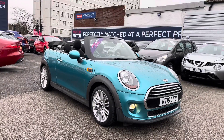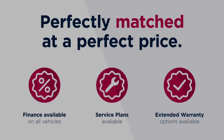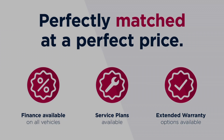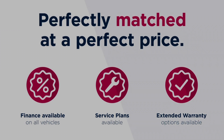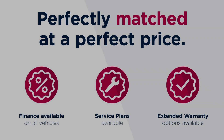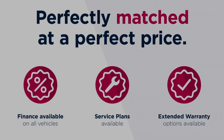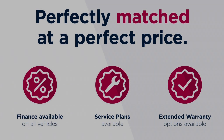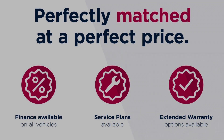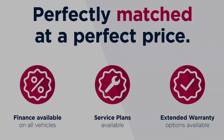Thanks for watching this video on the Mini Convertible Cooper. This vehicle is part of the Motor Match promise that includes a minimum 30-day or 1,000-mile warranty, whichever is sooner. You have RAC extended warranty of up to three years available, along with flexible finance packages. All Motor Match vehicles are subject to a £150 admin fee which covers the provenance check. For a personalised finance quote or to book a test drive, give us a call on 0161 885 0358.